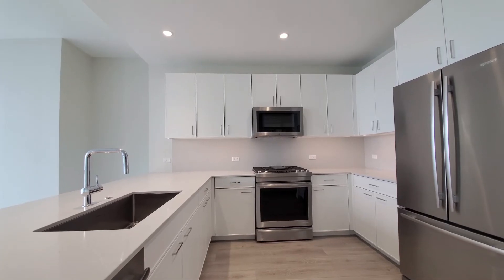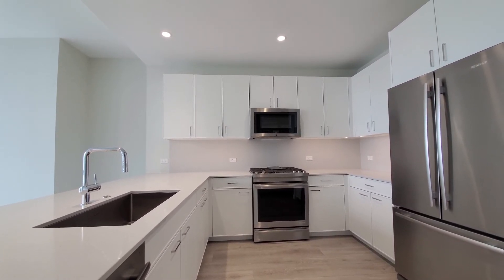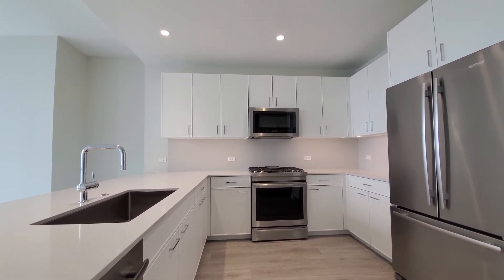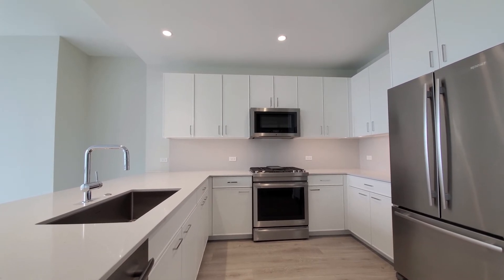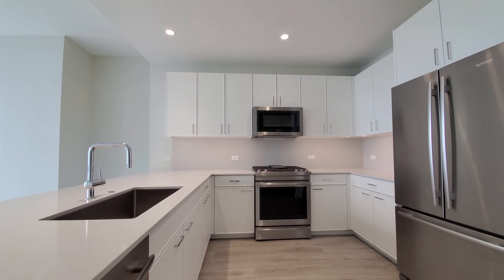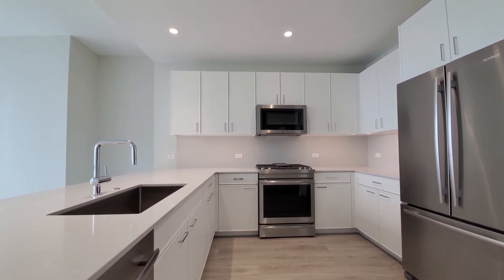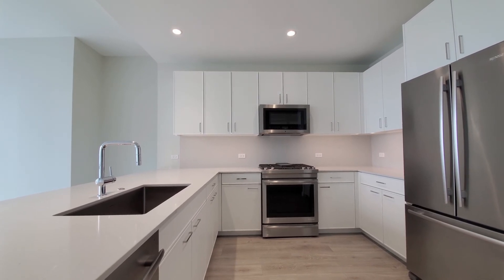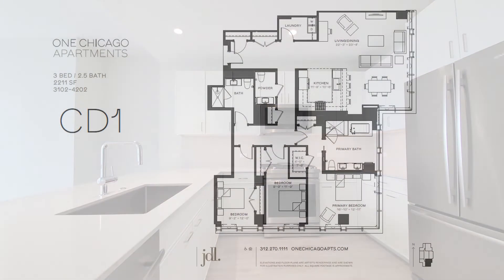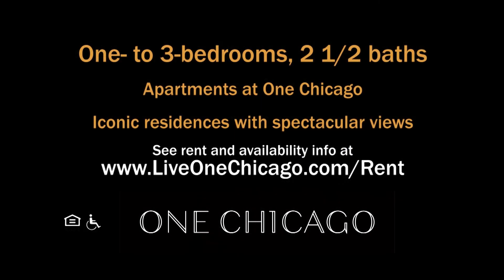One Chicago has a wide variety of available apartments and a fabulous amenities suite that includes a 125,000 square foot Lifetime Fitness athletic resort, and a soon-to-open Whole Foods that offers delivery direct to apartments. Definitely rank One Chicago toward the top of your must-see list. Head to One Chicago's website to see more floor plans and near real-time rent and availability info.